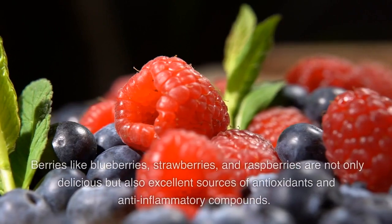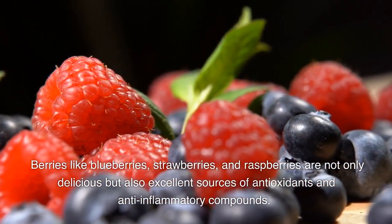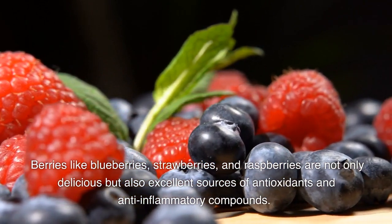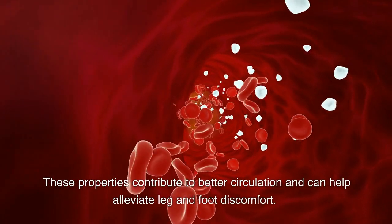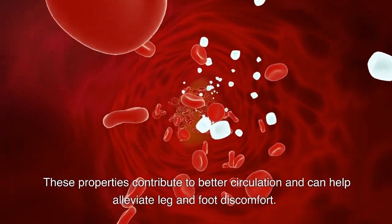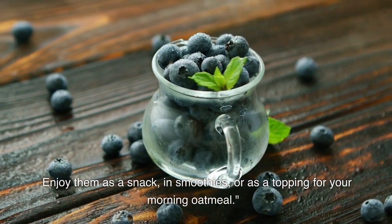5. Berries. Berries like blueberries, strawberries, and raspberries are not only delicious, but also excellent sources of antioxidants and anti-inflammatory compounds. These properties contribute to better circulation and can help alleviate leg and foot discomfort. Enjoy them as a snack, in smoothies, or as a topping for your morning oatmeal.